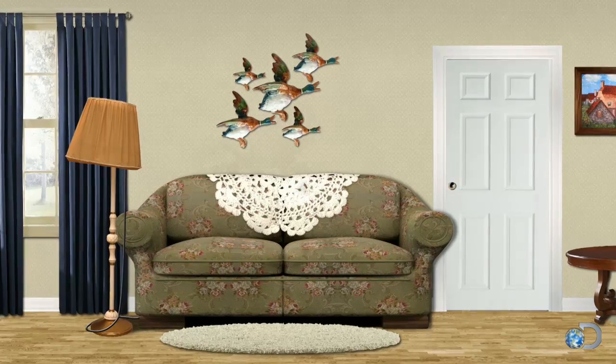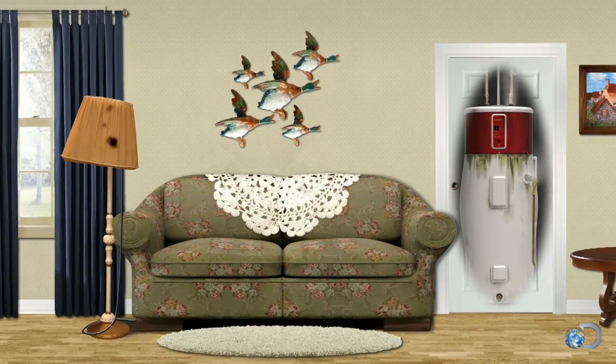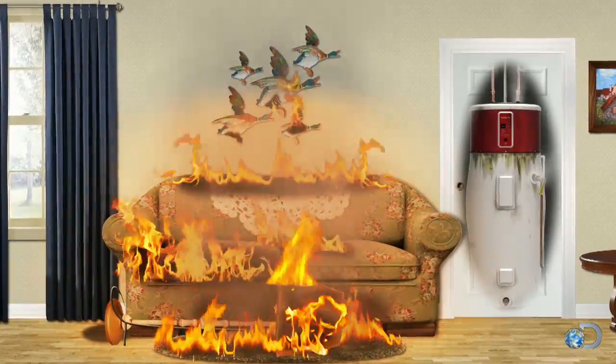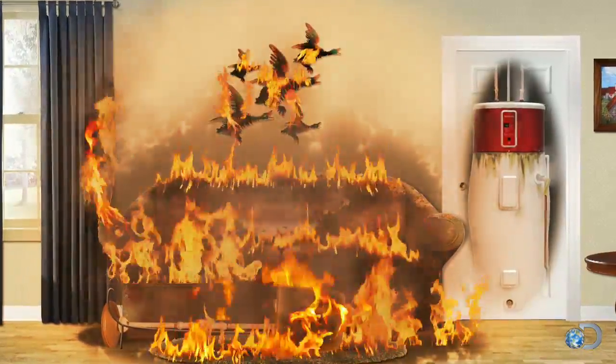Well, first you've got to picture a house that has a faulty hot water heater — a situation we know is very, very dangerous. At the same time as the water heater is about to blow, a fire starts. Then, in some crazy coincidence, just as the fire is reaching its peak, the water heater explodes, and bang — no more fire.